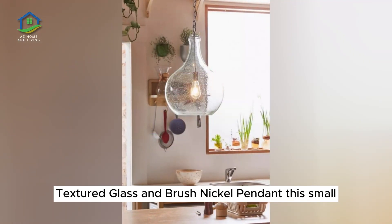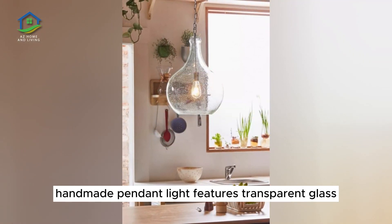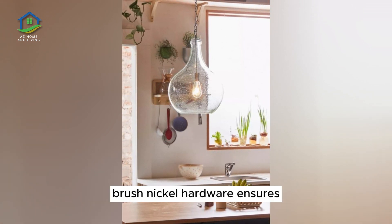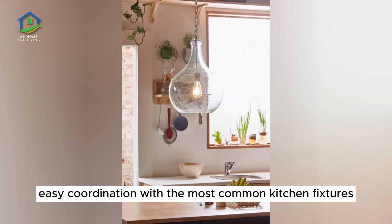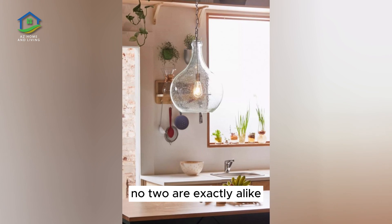Textured Glass and Brushed Nickel Pendant. This small handmade pendant light features transparent glass for a weightless look, its surface wavy and textured to help diffuse the light. Brushed nickel hardware ensures easy coordination with the most common kitchen fixtures. This pendant is a work of art — no two are exactly alike.